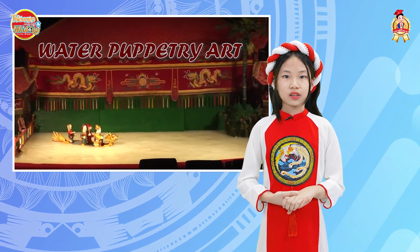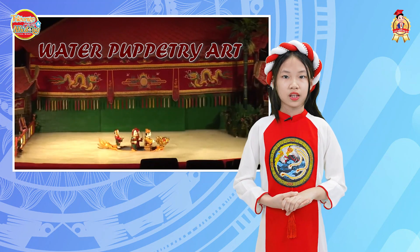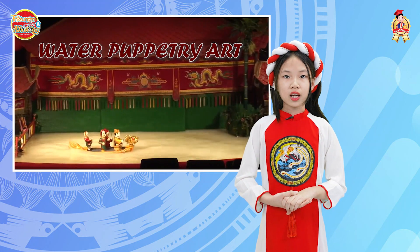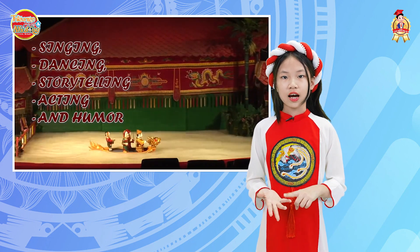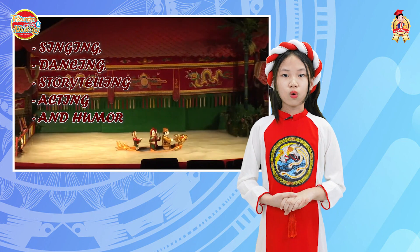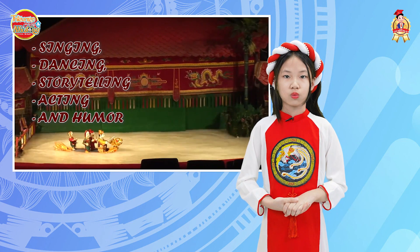Water puppetry is a unique, creative, and rich form of art that represents cultural tradition by combining singing, dancing, storytelling, acting, and humor. Water puppetry creates fantastic sound and visual effects on the water surface.